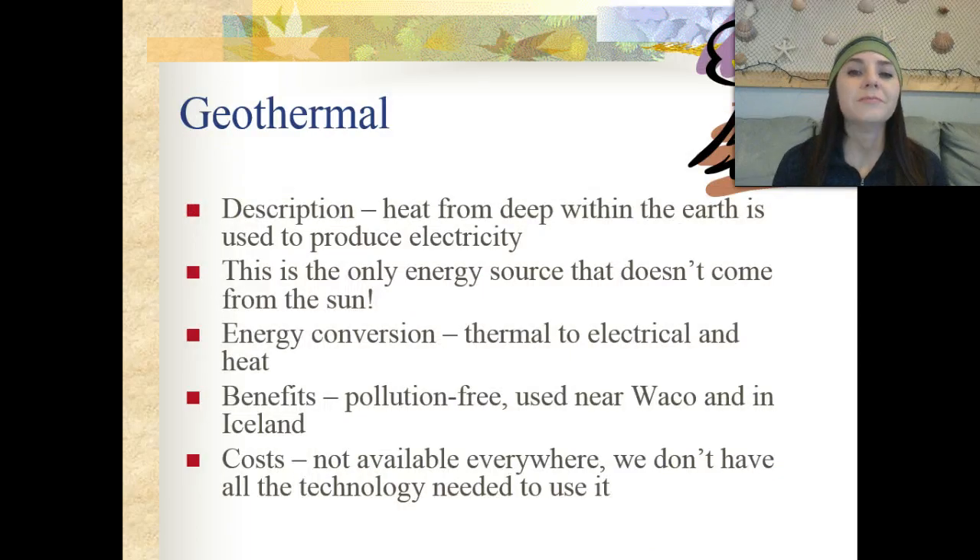Next, we're going to discuss geothermal energy, which is heat from within the earth that is used to produce electricity. Geothermal energy is the only type of energy that doesn't come from the sun. The energy conversion is thermal to electrical and heat energy. The benefits are that it's pollution-free and it's actually used near Waco, Texas and in Iceland. The costs are that it's not available everywhere and we don't have all the technology to use it as efficiently as possible.